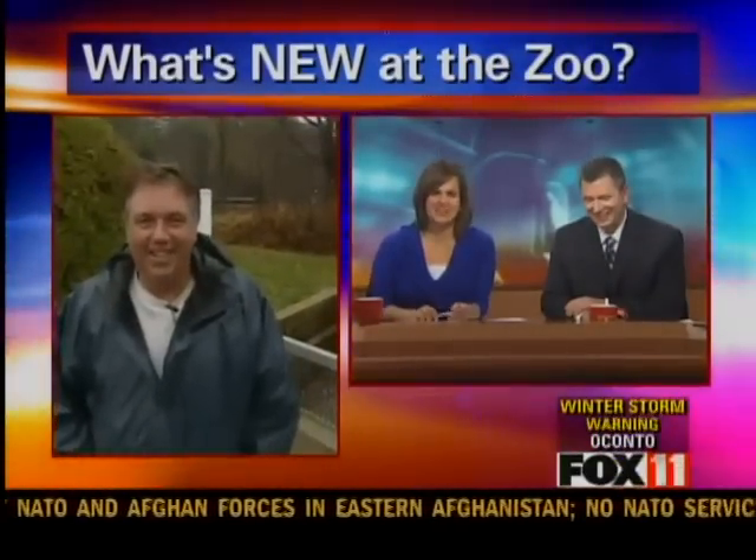Yeah, she does. And you still need an umbrella. Go ahead back inside. Sounds good. Take a break. We'll check back with you next hour. Thanks, Neil.